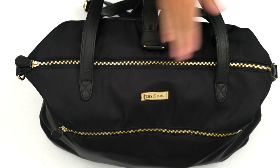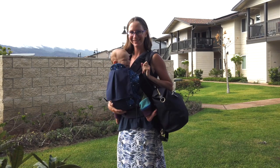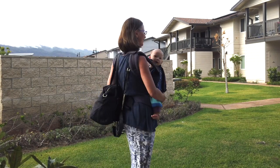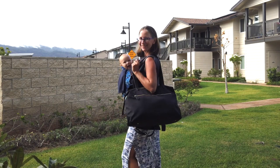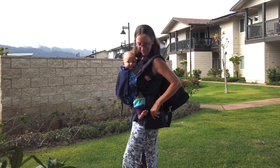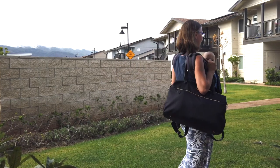This bag contains pretty much everything except for the diapers. This is a Lily Jade travel bag, and this specific one is called the Jennifer. I thought this was going to be a much larger duffel-style bag, so I thought I'd be able to fit all the cloth diapers in here, but it's a bit smaller than I anticipated. So let's go ahead and see what I was able to fit.